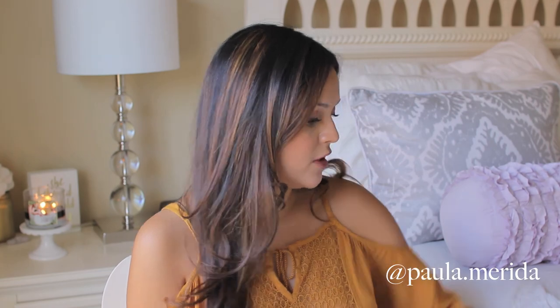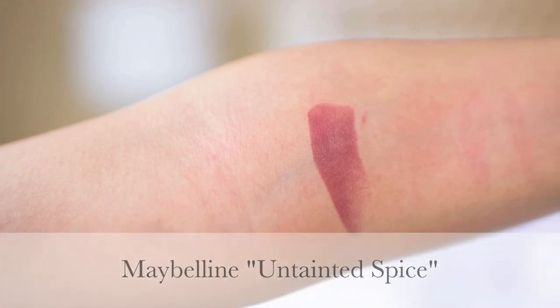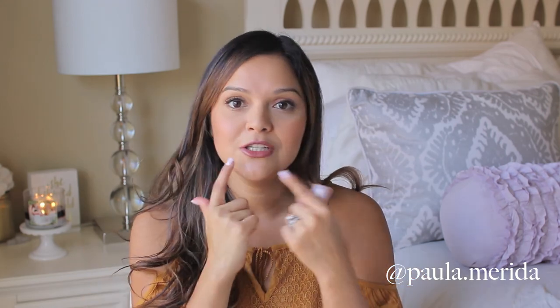I'll talk about the lipsticks first. I've had this one in my purse for like the last two months just because it's a super pretty color you can wear with everything. This one is from Maybelline and it's called Untainted Spice. It's a really pretty color — more of a brown with a hint of plum in it. I like it because it's matte and it doesn't get into your creases; it's creamy but matte. I really like this one — Untainted Spice by Maybelline.